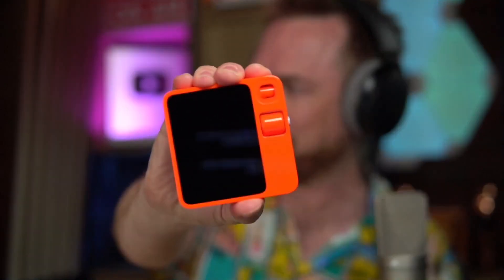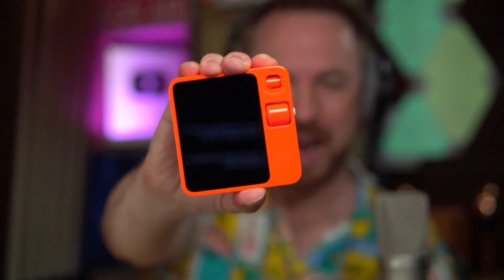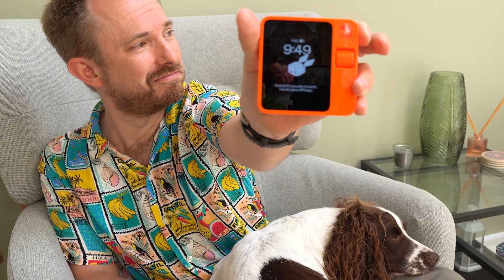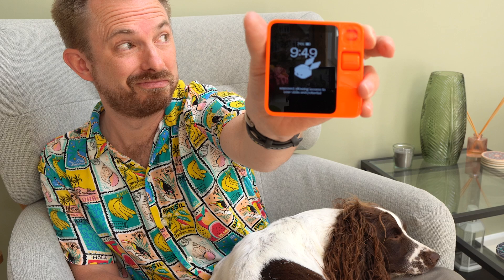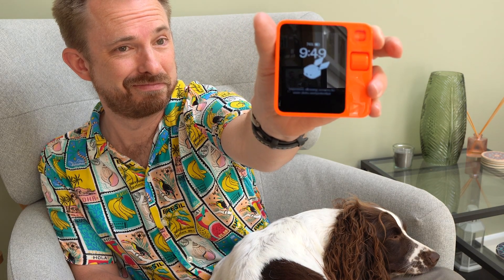I got a Rabbit R1 delivered this week, and just as I was showing it off on a live stream, someone said to be careful of a security breach. Rabbit R1 security breach: hard-coded API keys exposed, allowing access to user data and potential device manipulation.